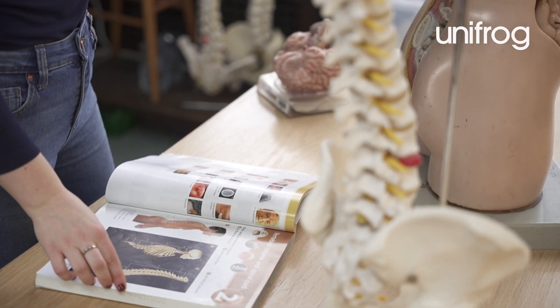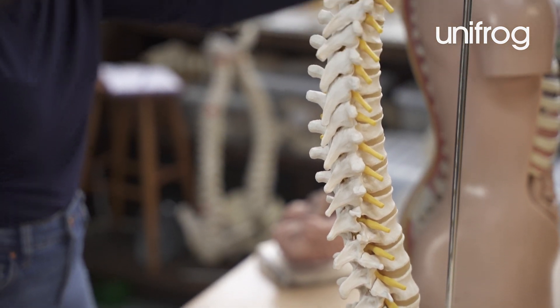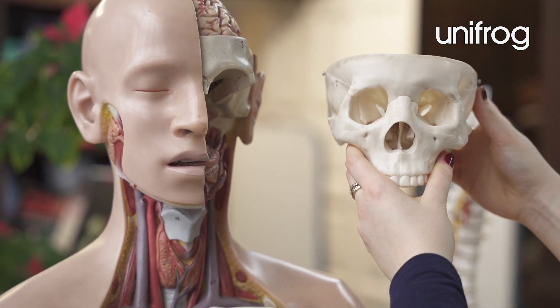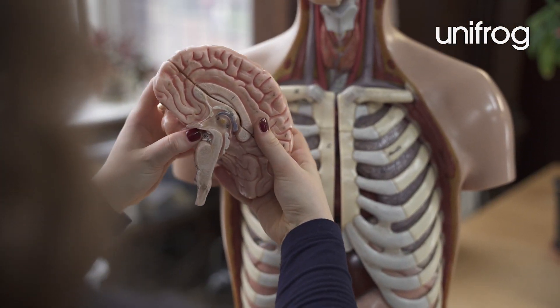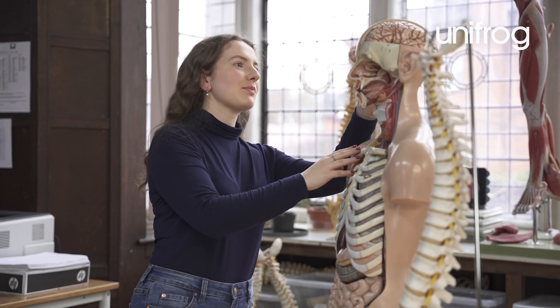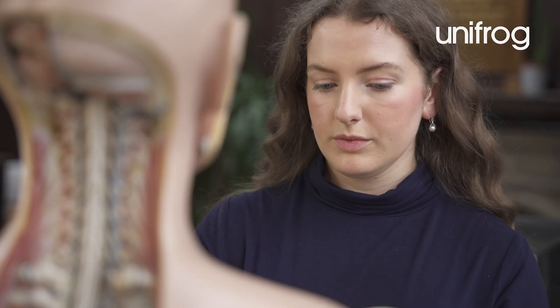My favourite module this term has been anatomy. It's been fascinating to learn how the body works while looking at the structure and function of particular body parts and muscles in so much detail. Our learning focused on the spine, the bones of the body and their landmarks as well as their related muscles and ligaments.